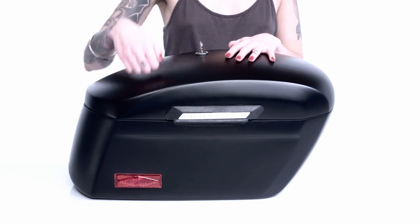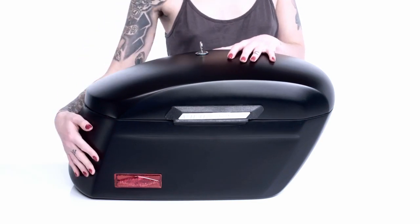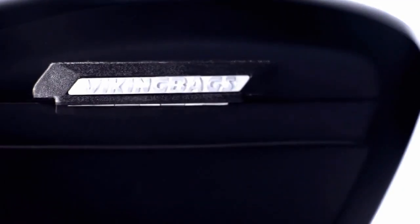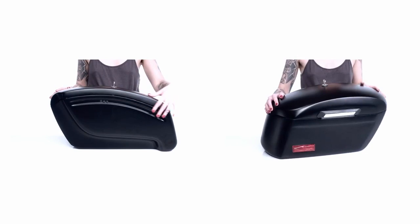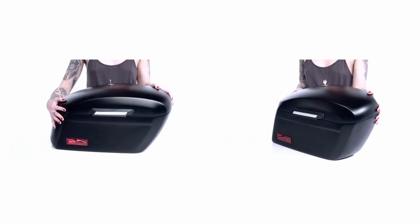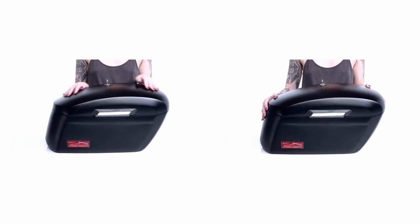Hey, what's up, it's Kendall and welcome to the detailed review of Lamellar extra-large matte black hard saddlebags. These hard saddlebags are one of our best sellers, and there's a reason for that. The streamlined design flows with the lines of your fender and gives you a tight fit, making them a perfect addition to your bike.